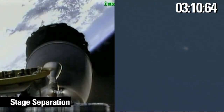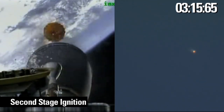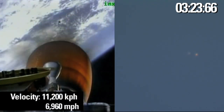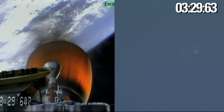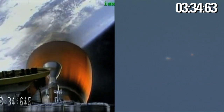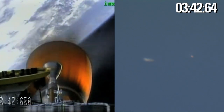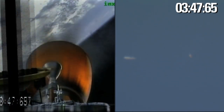And we have stage separation. Stage separation is confirmed. MVAC chamber ignition confirmed. MVAC performing nominally. We have stage two power systems and all avionics systems nominal. Inertial velocity of 3,500 meters per second, altitude of 140 kilometers.